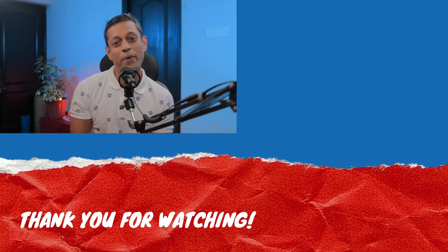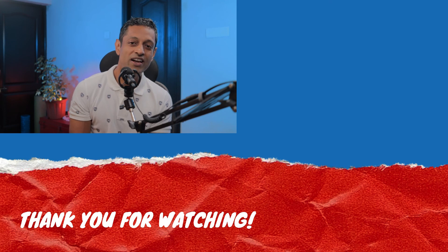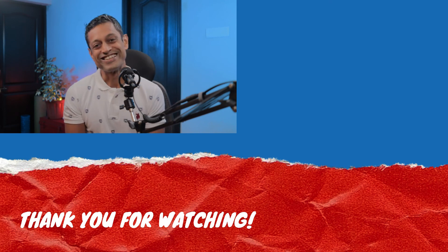Putting up some videos here you might like to watch. I will be seeing you in the next one — until then, signing out, Dr. Rohan Fonseca.